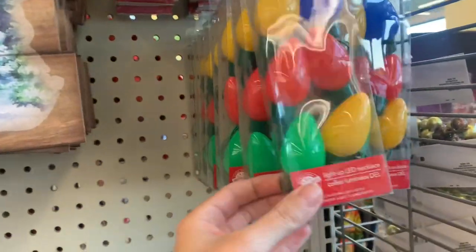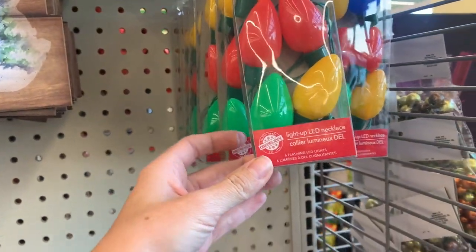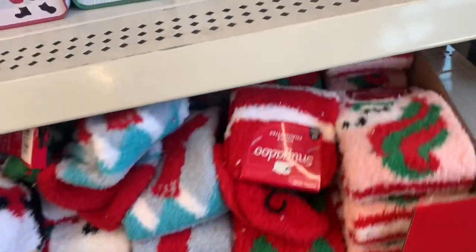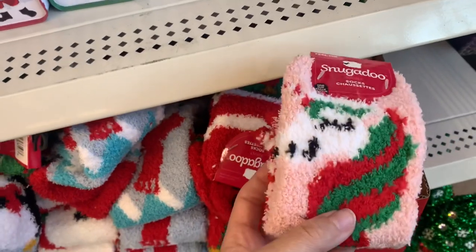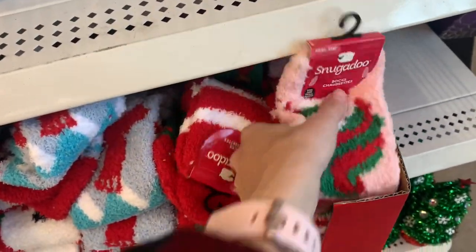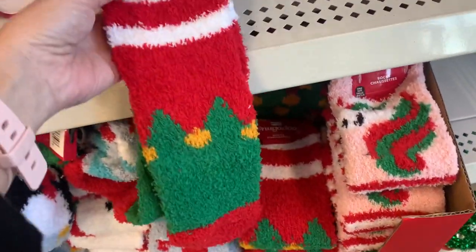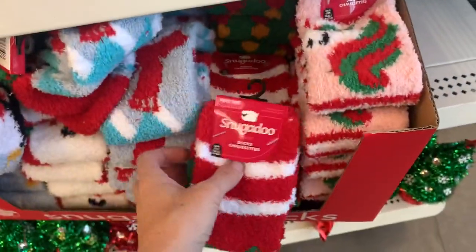The light-up necklaces are fun, I think especially for teachers. And they have their Snuggado socks. These make great stocking stuffers or gifts to add to a gift basket, or you could even roll up one of these socks and put them in those little containers.